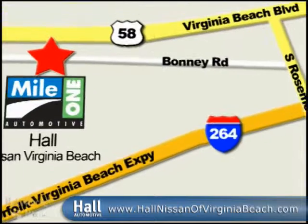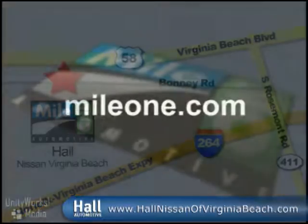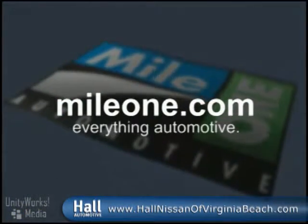Mile One Hall Nissan, Virginia Beach. We're conveniently located at 3757 Bonney Road in Virginia Beach. Mile One — everything automotive.